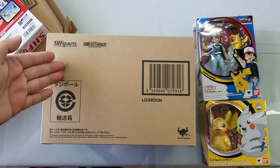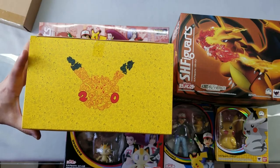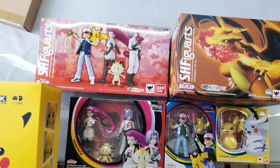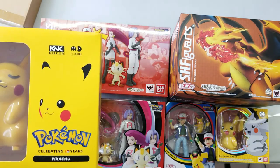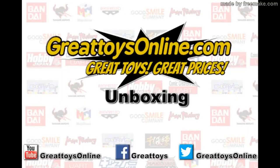We also have stock of S.H. Figuarts Lizardon Charizard. So that's it for the Pokemon items that we currently have in stock. Do check them out at GreatToysOnline.com and authorized dealers and resellers. I'm Alvin Lim of GreatToysOnline — thank you very much for checking out this video.